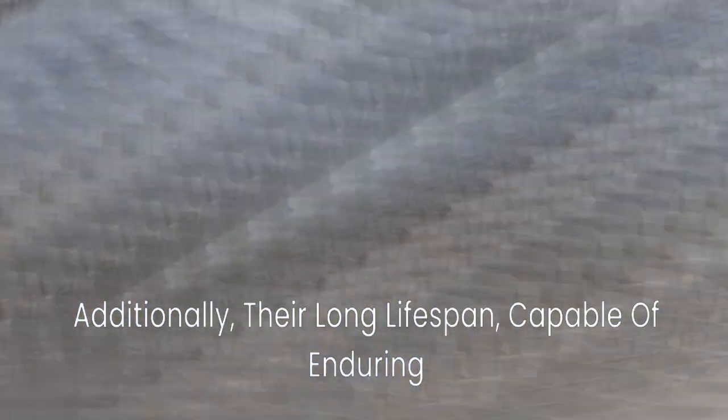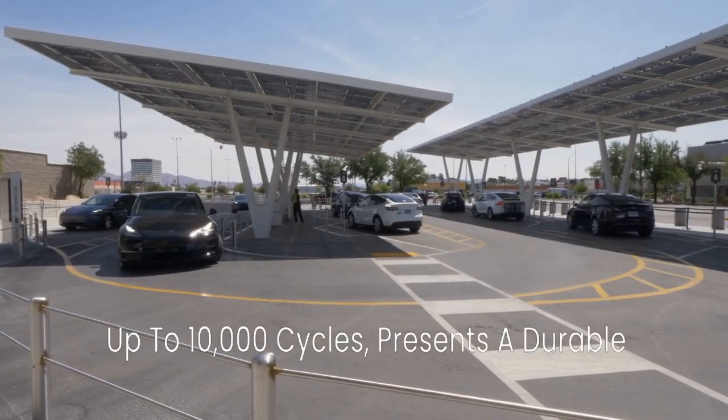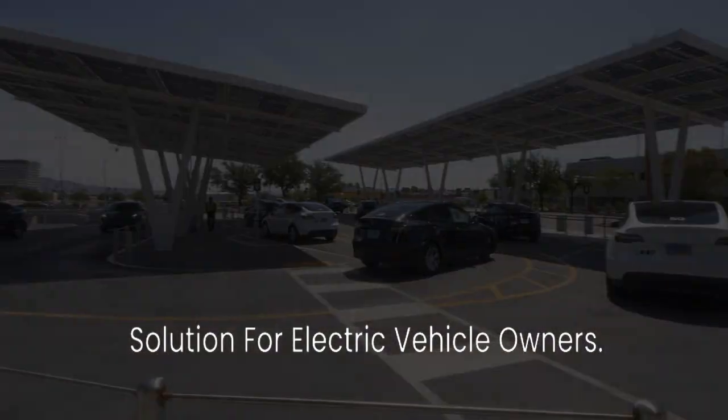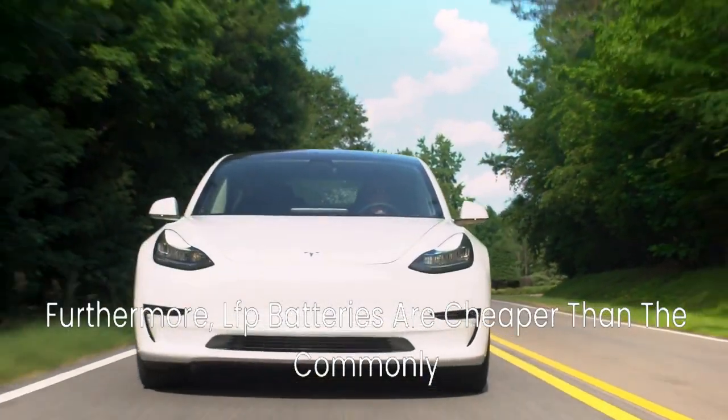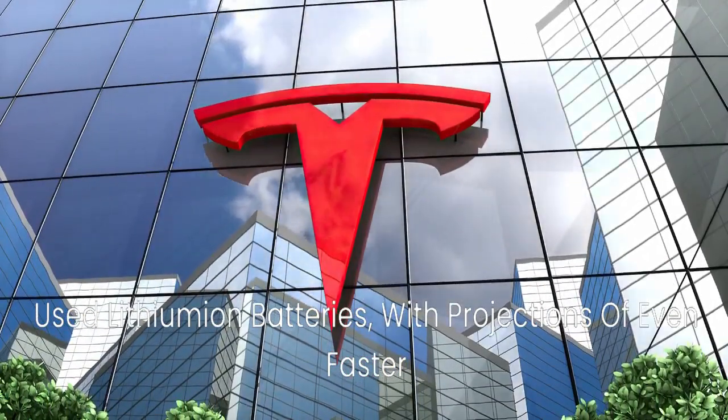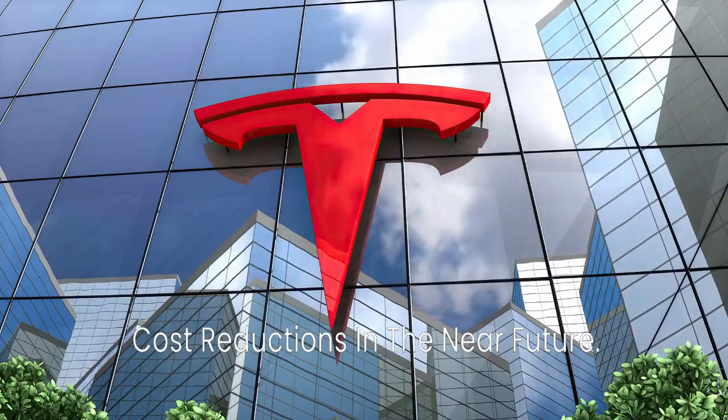Additionally, their long lifespan — capable of enduring up to 10,000 cycles — presents a durable solution for electric vehicle owners. Furthermore, LFP batteries are cheaper than the commonly used lithium-ion batteries, with projections of even faster cost reductions in the near future.